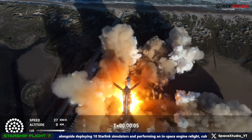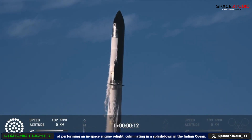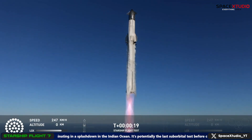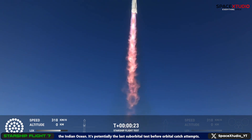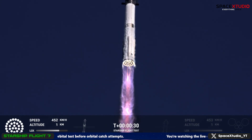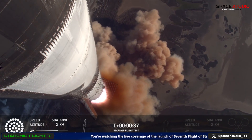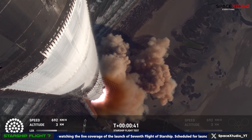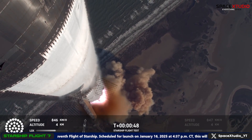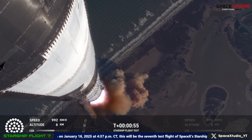We have liftoff. Vehicle's pitching downrange. Booster chamber pressure's nominal. We're more than 30 seconds into flight, telemetry showing 33 out of 33 engines as it's pitching downrange. Booster ship avionics power, telemetry nominal. Hearing good callouts on the ship and booster avionics. You just heard the rumble hitting us about six miles away.